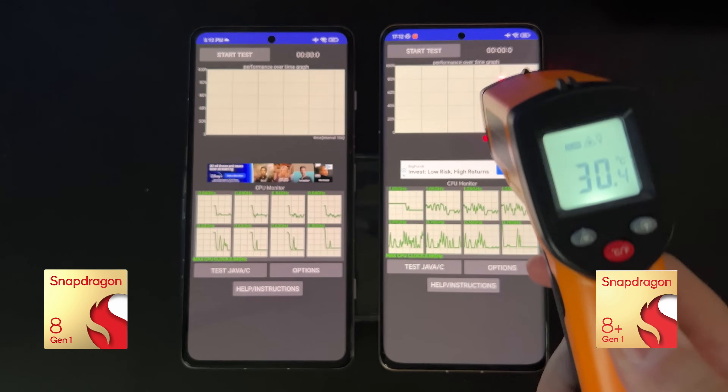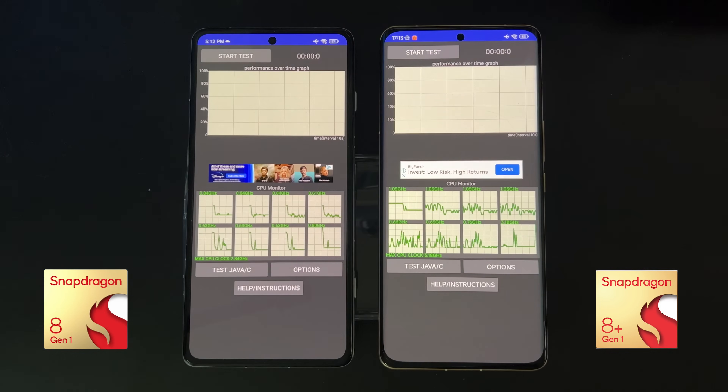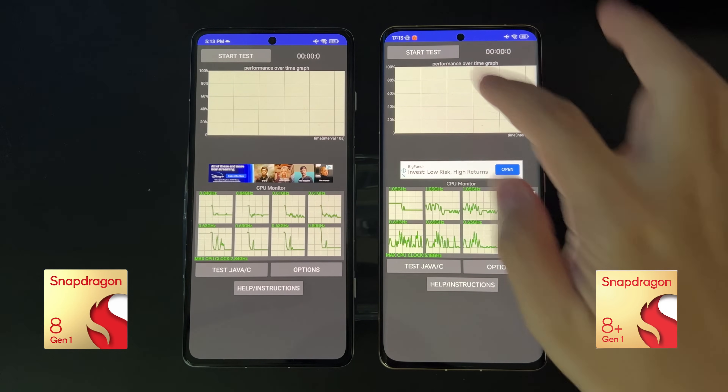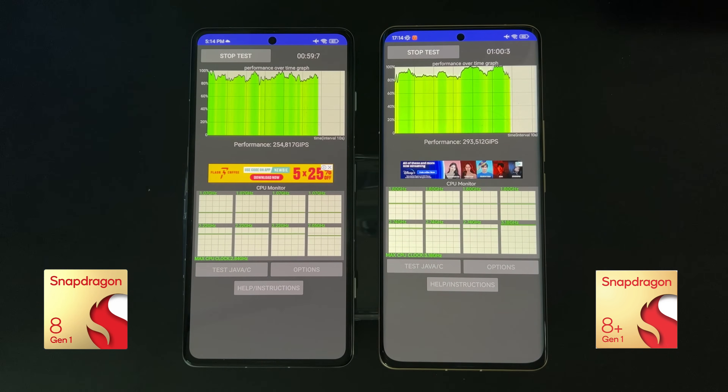Our last test is the CPU stress test, which will stress all eight cores of the CPU and show how it performs under sustained load. This will last 20 minutes.